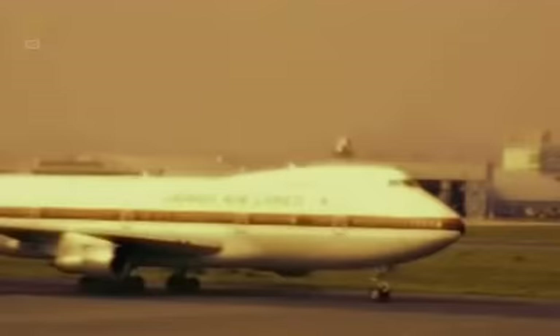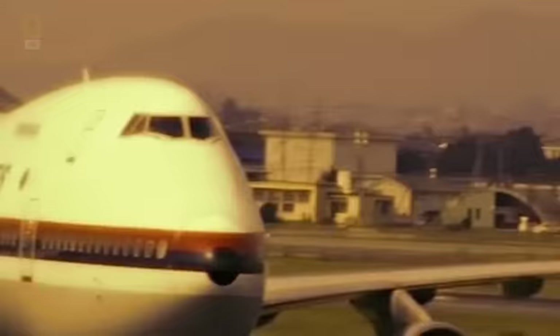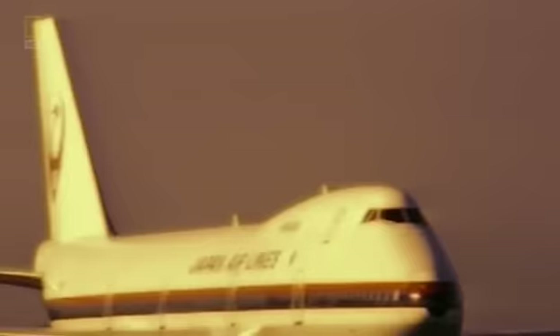12th of August, 1985. Japan Airlines Flight 123 has a staggering 524 people on board. The plane is set to fly from Tokyo to Osaka — a workhorse jet making the one-hour trip several times a day.